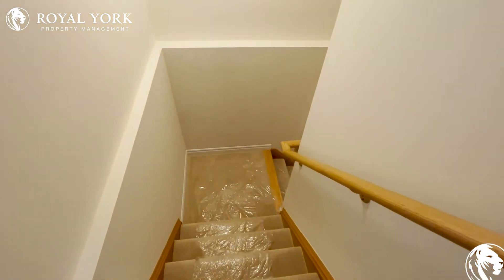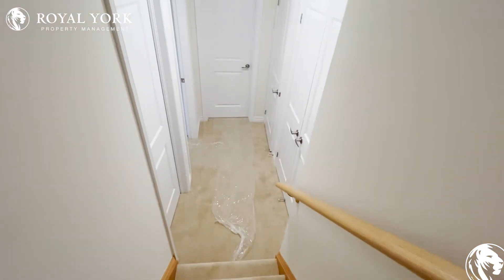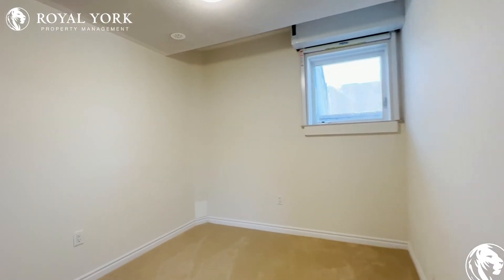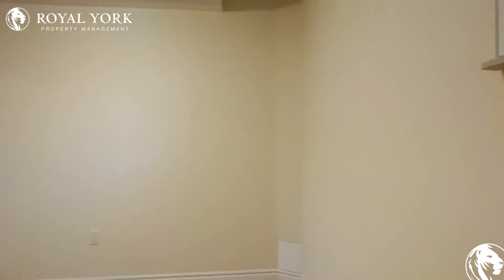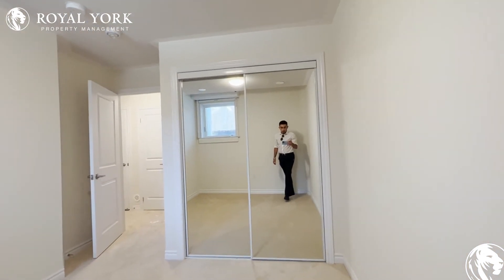Going downstairs to the bedroom area, you have a very comfortable carpet. Over here on our left we have our first bedroom, which can comfortably fit a queen-size bed with two nightstands on each side. You have tons of natural light pouring in, and you have a very large closet space over here as well with beautiful mirrored sliding doors.